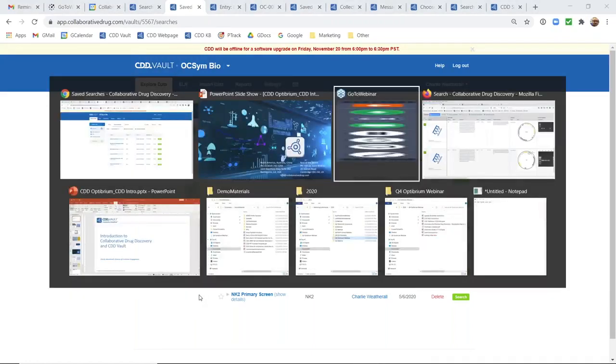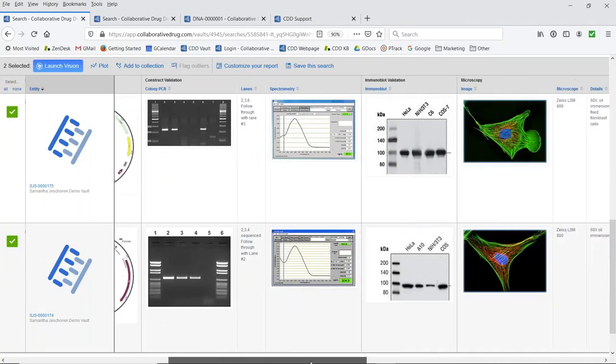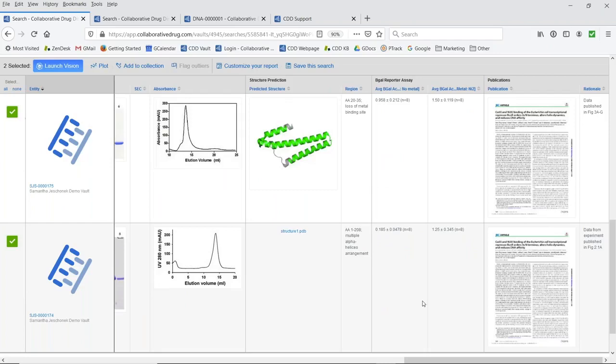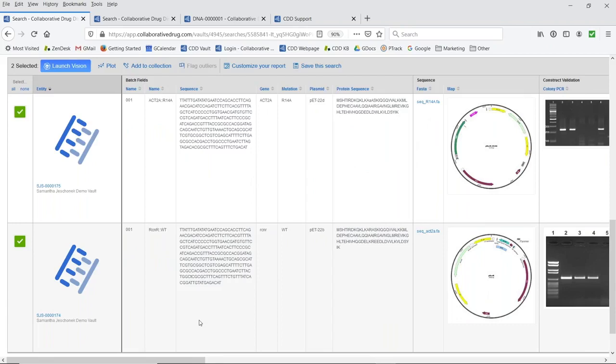I want to do one more quick show and tell — just to prove it's not all small molecules. We do also allow customers to store other types of entities and the data being generated about them. Here's an example where we are storing plasmids in CDD Vault, with all information included — the plasmid map, sequence information, and construct validation. All of this information can be stored and available within CDD Vault, even for entities that are not small molecules. And with that, I will turn it back over to Tim.